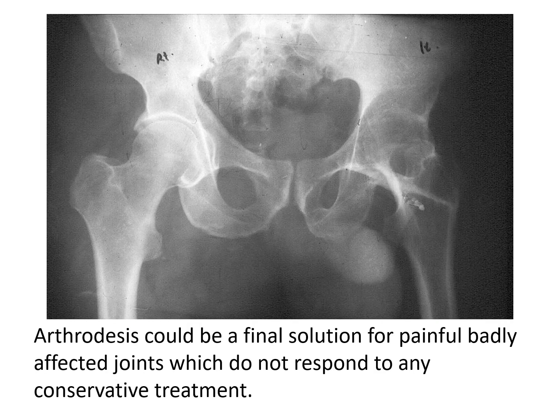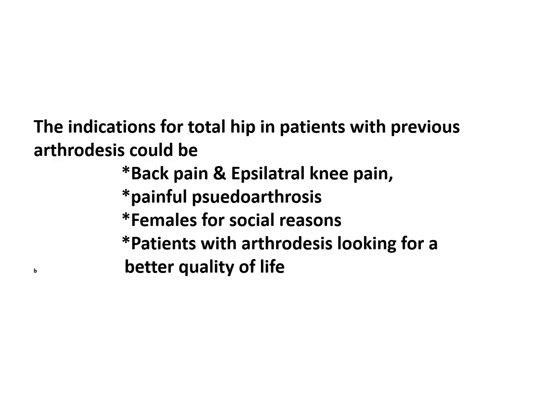Arthrodesis in itself could be a final solution for painful, badly affected joints which do not respond to any conservative treatment. The indications for total hip in patients with previous arthrodesis could be back pain or ipsilateral knee pain, or both; painful pseudoarthrosis; females for social reasons; and those patients who seek a better quality of life.